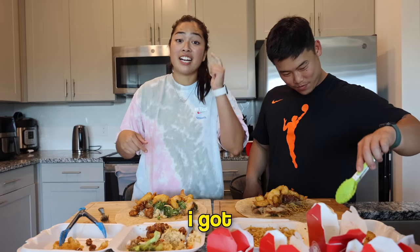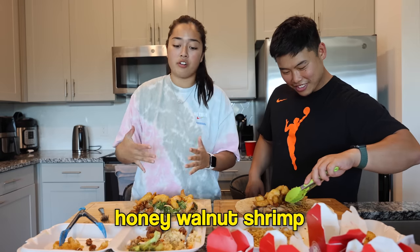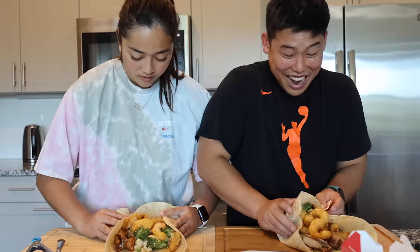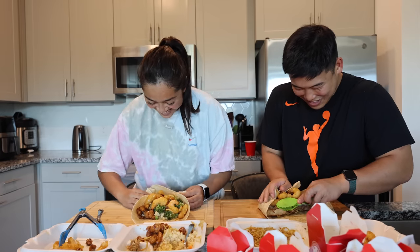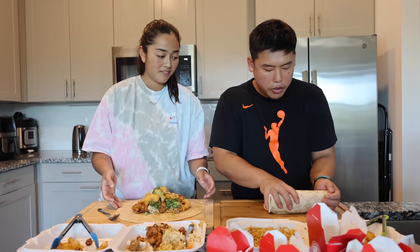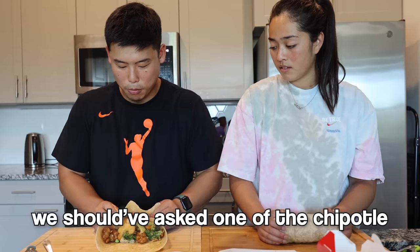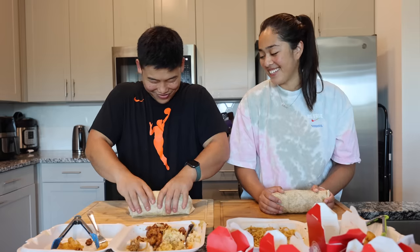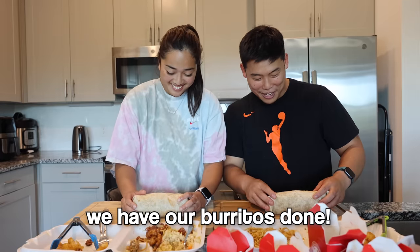One person's burrito is loaded with chow mein, fried rice, beef and broccoli, orange chicken, and honey walnut shrimp. The other has chow mein, honey walnut shrimp, and chicken teriyaki. They struggle with the folding — one burrito doesn't look like it'll hold. The honey walnut shrimp is already getting great reviews. They joke they should have asked a Chipotle worker to help fold them.